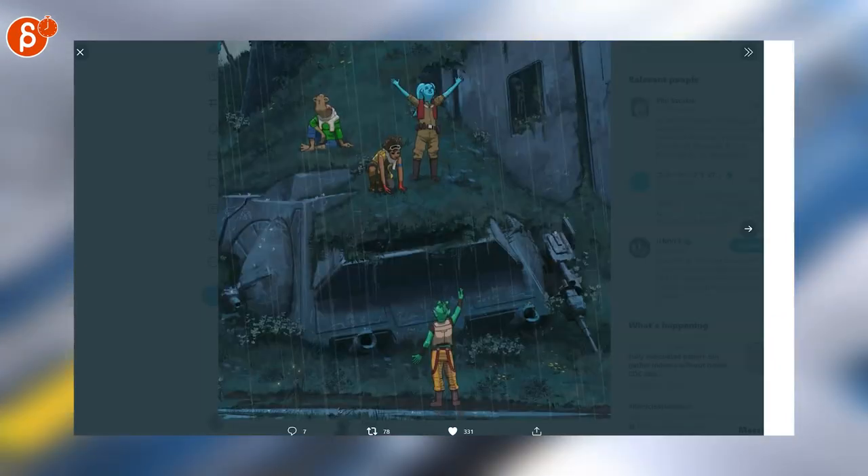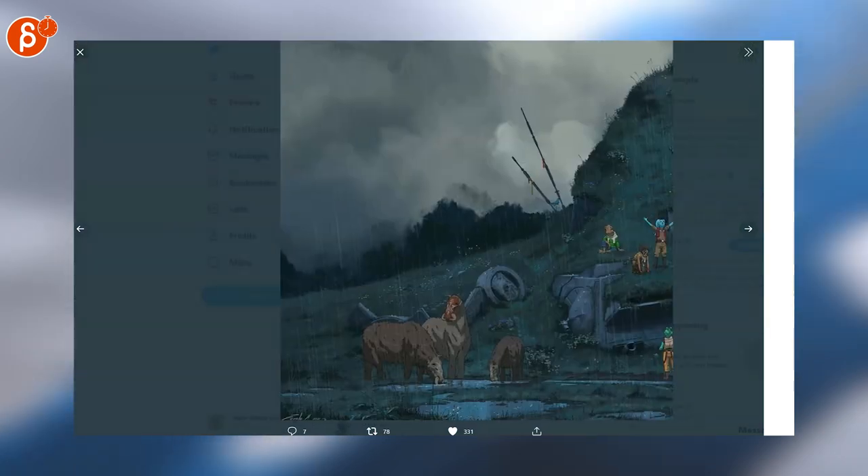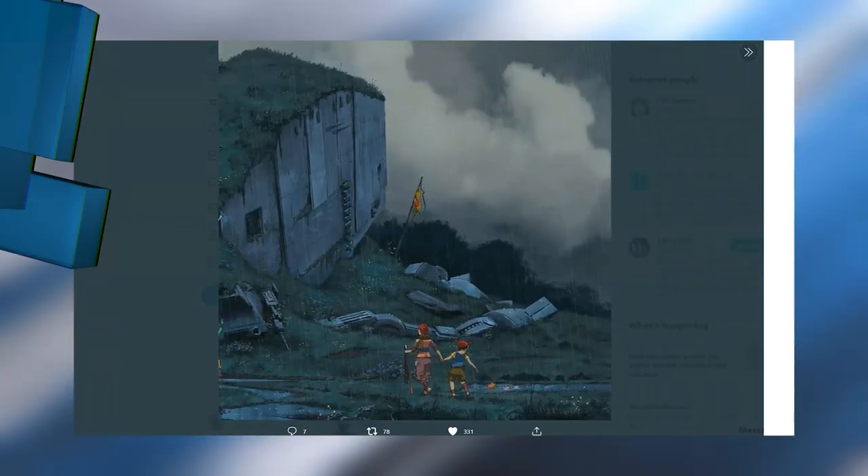This is Star Wars meets Ghibli. Look at that — super nice. I love this. I would love to see something with exactly these designs.